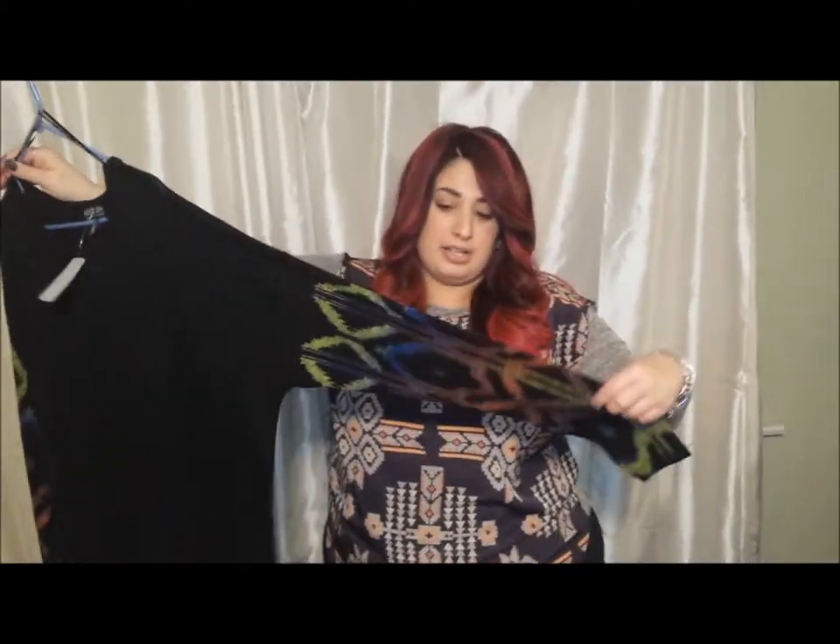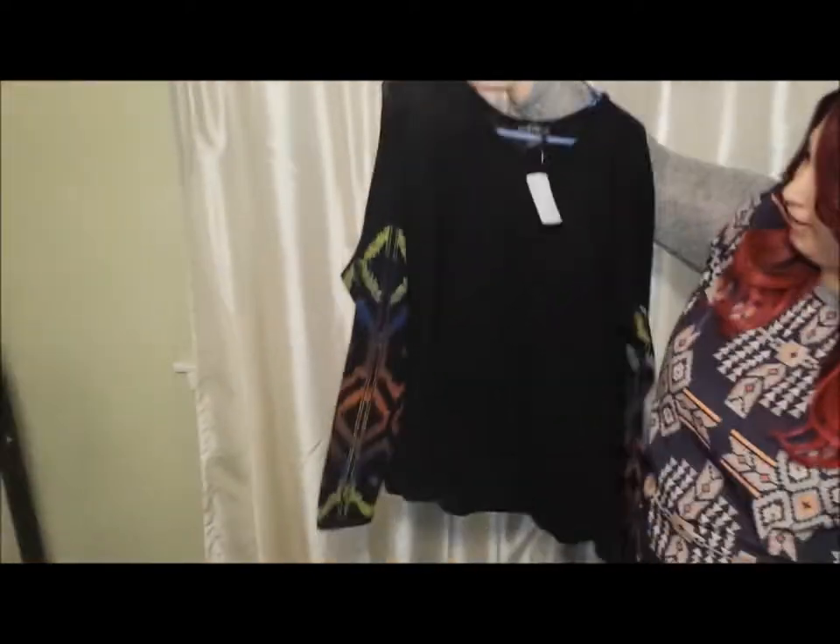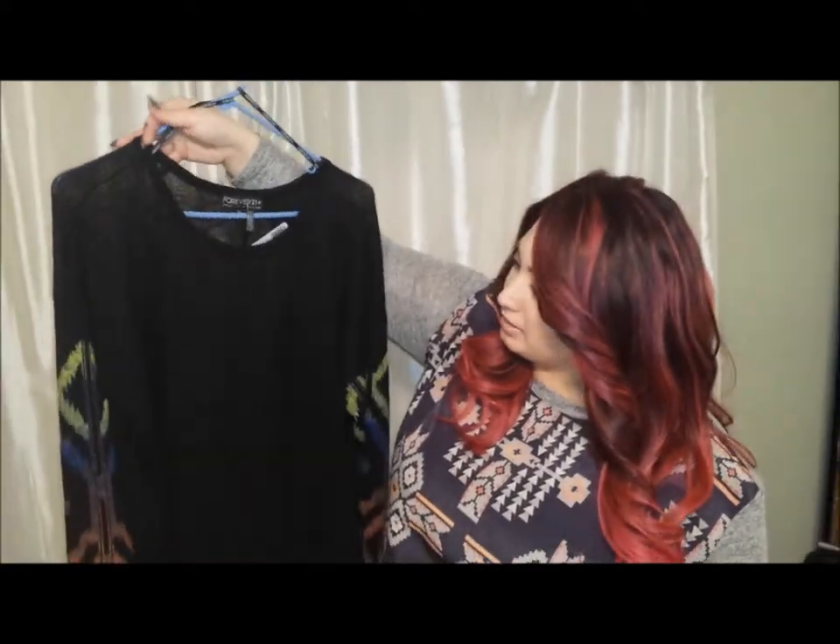And the last thing I got is just this simple black sheer shirt. It just has this interesting design on it — I just liked it. I thought it was a simple shirt that I could wear, and even if I wear it under something and just have the black showing, I think that's going to be really nice.